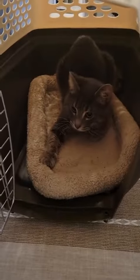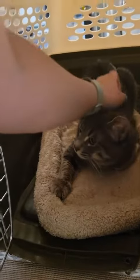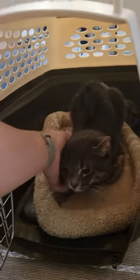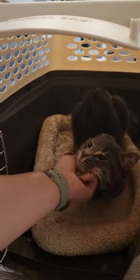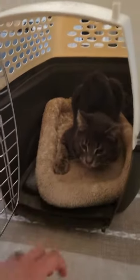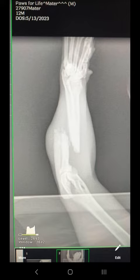I also picked up this guy. I wasn't intending on bringing home another foster, however I had somebody else who was absolutely amazing step up to take him, and I just couldn't leave him. He clearly needed medical treatment, but we weren't entirely sure what it was at the time. He was super sweet, wasn't a fan of being in the box, but this is what his arm looks like, so more details to come.